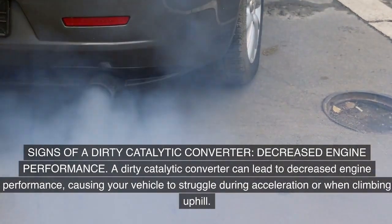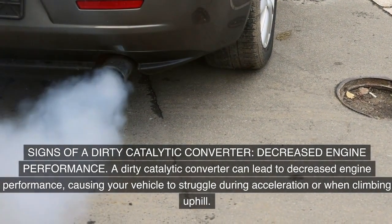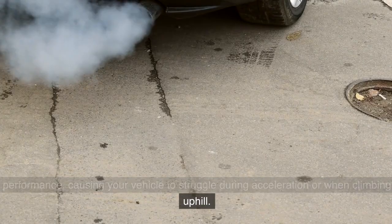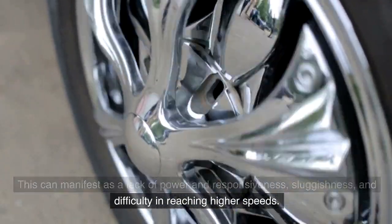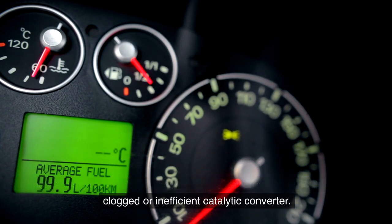Signs of a dirty catalytic converter: Decreased engine performance. A dirty catalytic converter can lead to decreased engine performance, causing your vehicle to struggle during acceleration or when climbing uphill. This can manifest as a lack of power and responsiveness, sluggishness, and difficulty in reaching higher speeds. If you notice a significant drop in your vehicle's performance, it could be a sign of a clogged or inefficient catalytic converter.